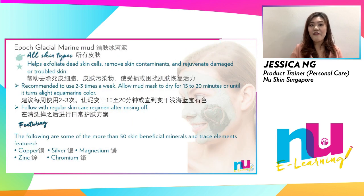Here we have EpiMarine Glacial Mud Mask. It helps to exfoliate dead skin cells, remove skin contaminants and rejuvenate damaged or troubled skin. Continuously enriched by the ocean, this unique glacial mud nurtures your skin with more than 50 beneficial minerals and trace elements, including zinc and sea botanicals. It has naturally fine colloidal particles and absorbent properties which significantly enhance its deep cleansing effects.